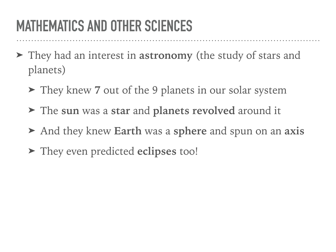They also had a big interest in astronomy. They knew about seven out of the nine planets in our solar system, that the sun was a star and the planets revolved around it, that the earth was a sphere and spun on an axis, and they could even predict eclipses. So that's it for Ancient India Achievements.